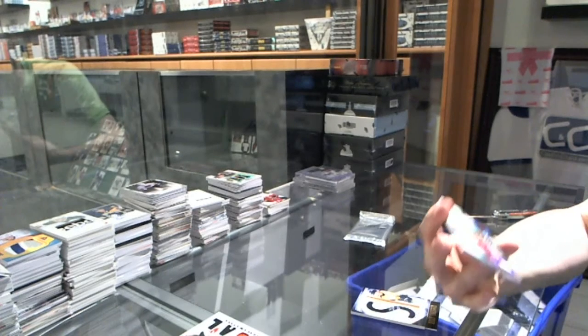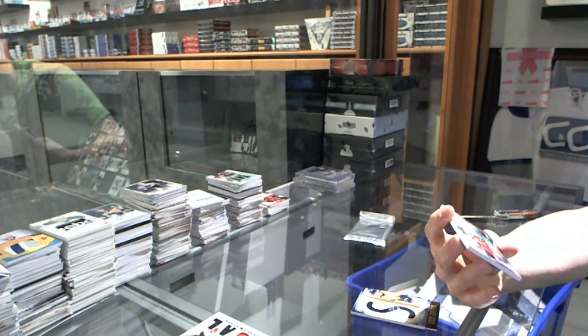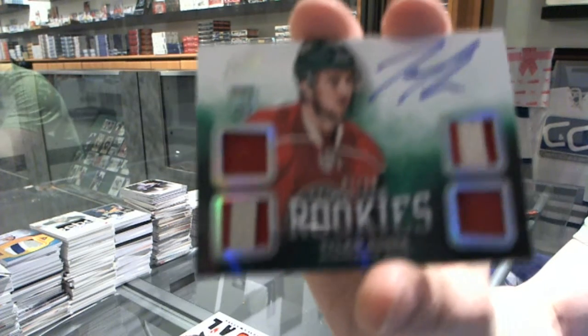And we've got a rookie jerseys primes and autograph numbered 250 for the Minnesota Wild, Tyler Kuma.